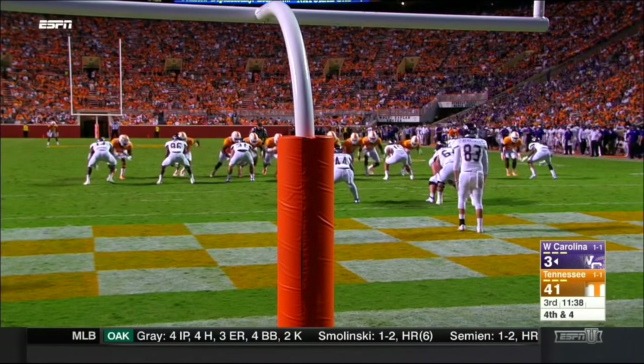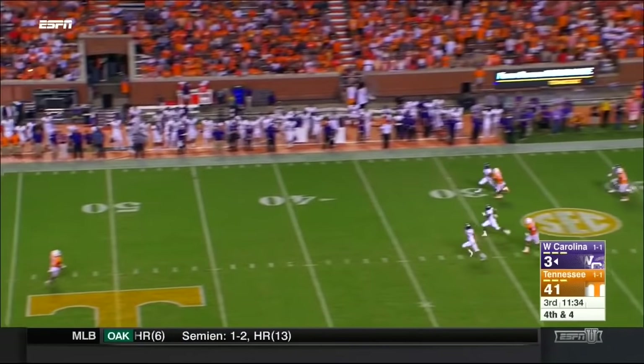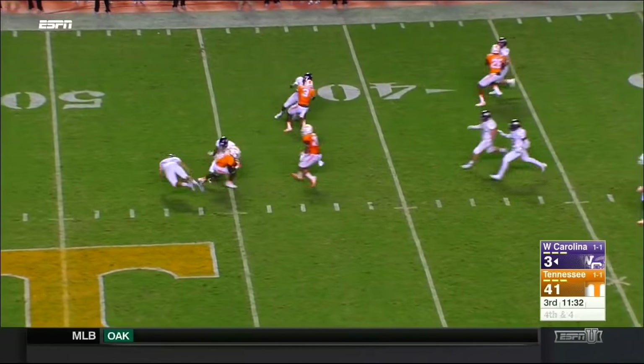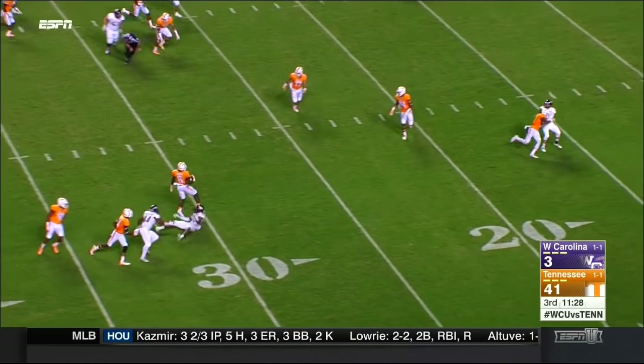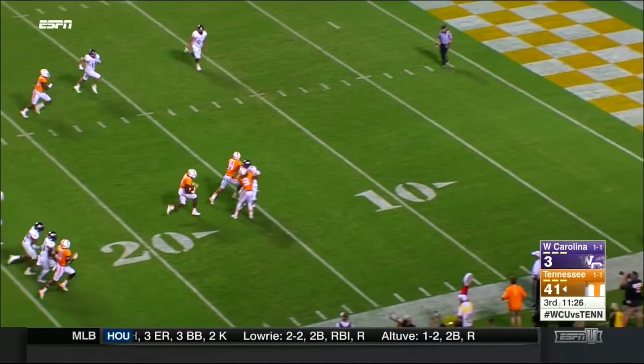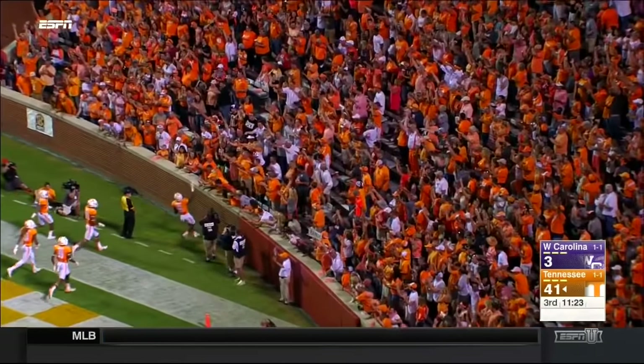Alvin Kamara deep to field the punt for the Volunteers — gets it away, fielded it midfield. Uh-oh — still going, and into the end zone. Touchdown Tennessee again.